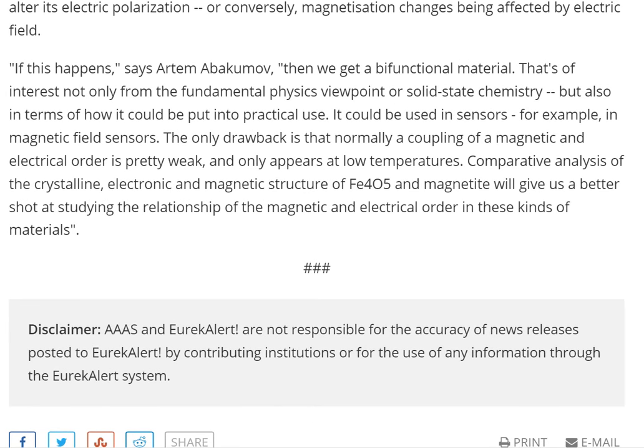If this happens, Artem Abakumov says, then we get a bifunctional material that's of interest not only from the fundamental physics or solid state chemistry viewpoint, but also in terms of how it could be put into practical use. It could be used in sensors, for example, in magnetic field sensors. The only drawback is that normally a coupling of magnetic and electrical order is pretty weak and only appears at lower temperatures. Comparative analysis of the crystalline, electronic and magnetic structure of Fe₄O₅ and magnetite will give us a better shot at studying the relationship of the magnetic and electrical order in these kinds of materials.